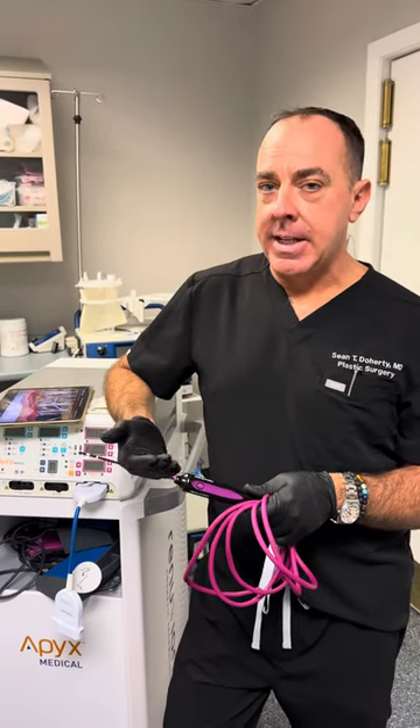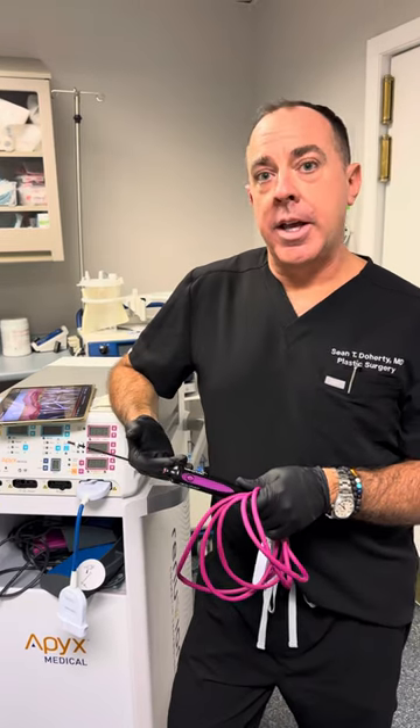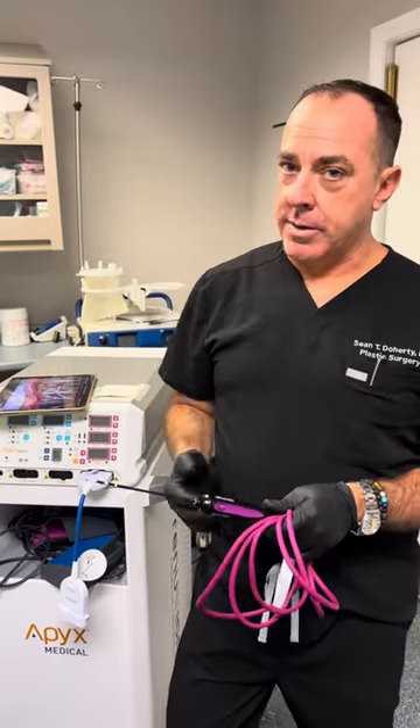The radiofrequency is heat. It's delivered underneath the skin after I do liposuction, and it helps encourage skin tightening, which everybody wants after liposuction. I use it in the neck, abdomen, and waist very often.